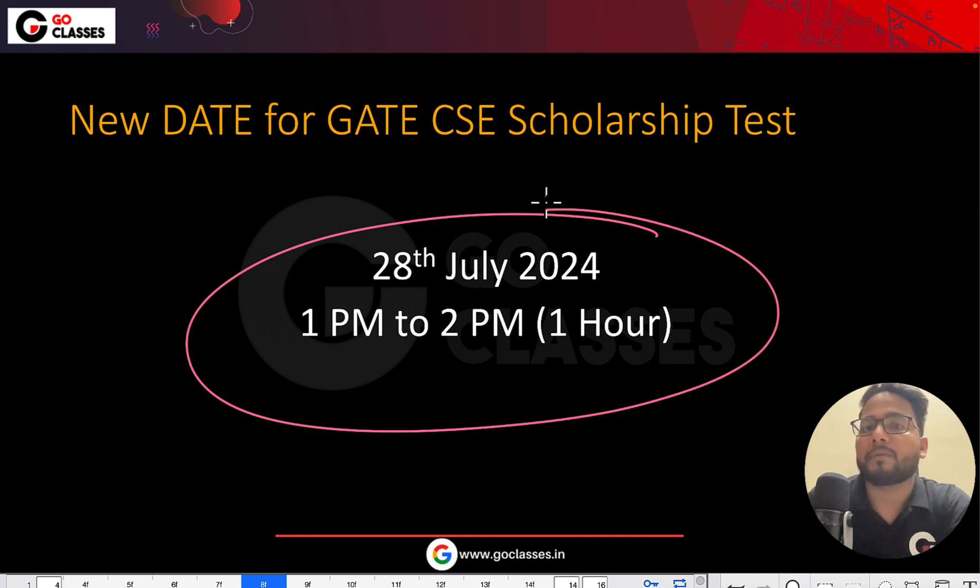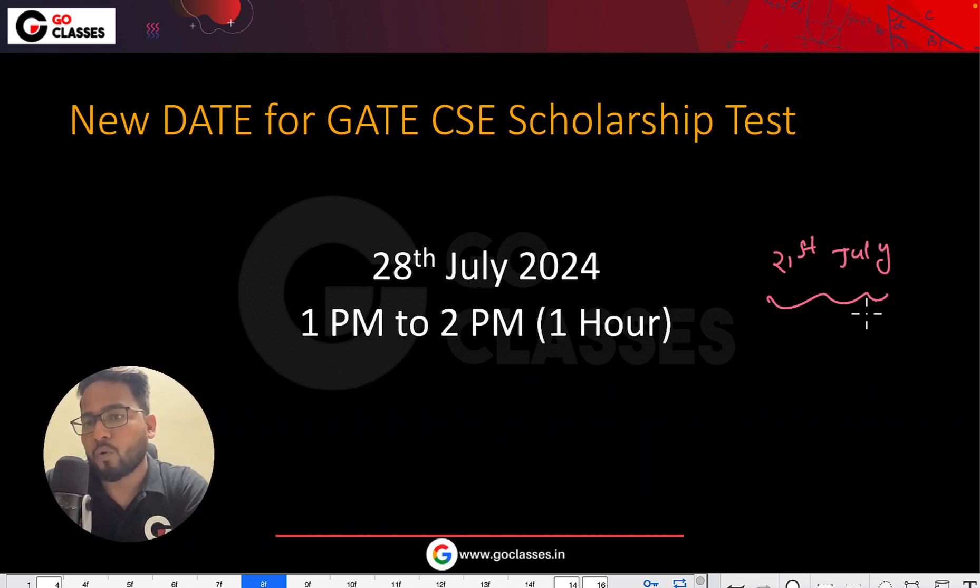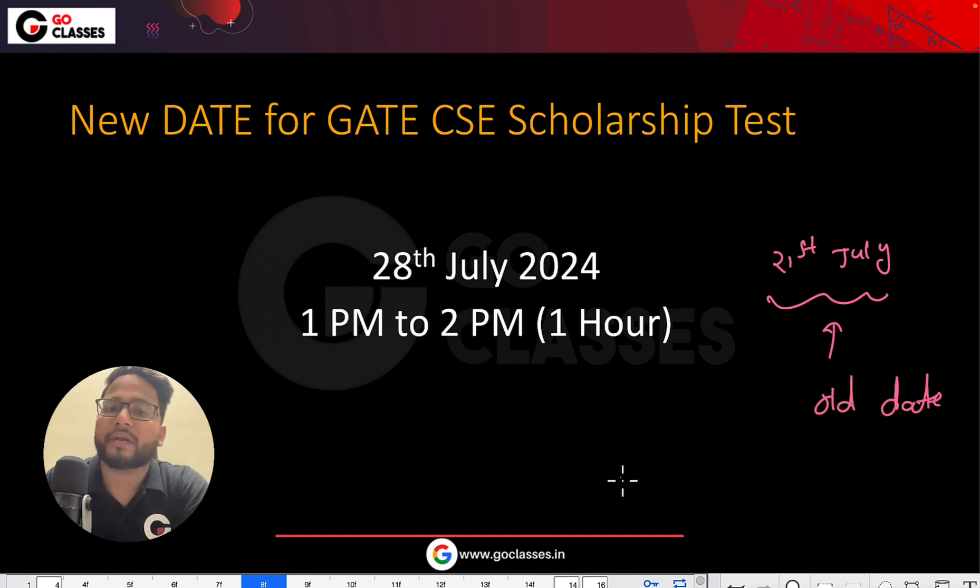So on 28th of July, there will be the GATE CSE Scholarship Test. The old date was 21st July — that was the old date. But now the new date is 28th of July, and it is from 1pm to 2pm. It will be a one-hour test.